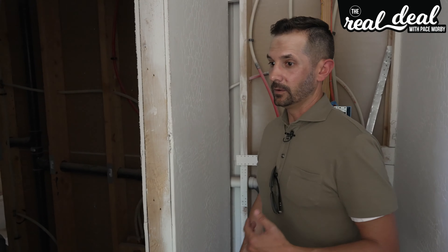Here's what I don't like about this, and you guys need to be very aware of what happens with BRRRR loans. We're probably going to be done with this in two weeks, and then we'll go get a refinance.